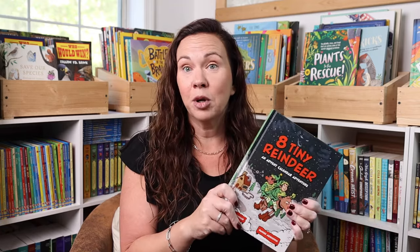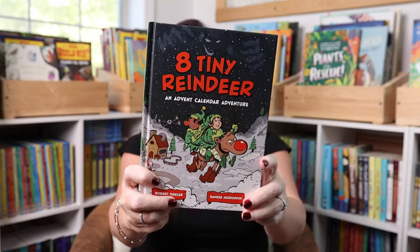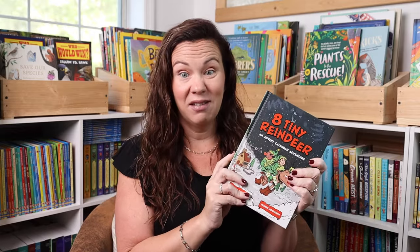I always try to get her a new book. This year, the book I got her happens to also be an advent book, so it's kind of a two for one. But we always try to add at least a book — if I can make it an advent book, that's even better. This is Eight Tiny Reindeer. It is a graphic novel, which she's going to love, and it's only like three or four pages that you read. Here is December 1st, for example. So it's an advent calendar graphic novel with one action-packed chapter for every day until Christmas. This is going to be perfect — she's going to love it.